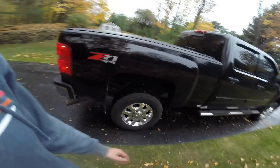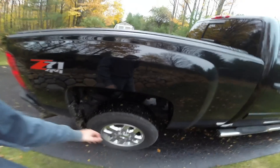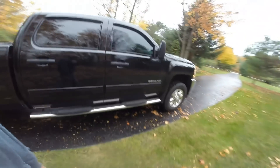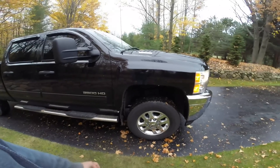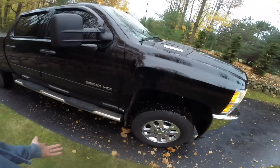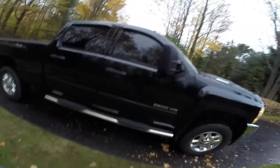The tires at 50,000 miles are pretty well worn but pretty good for a little bit of pulling. These are the Michelins — whatever ones they put on stock — and I really like them. I'm going to run them through the winter and just deal with it.